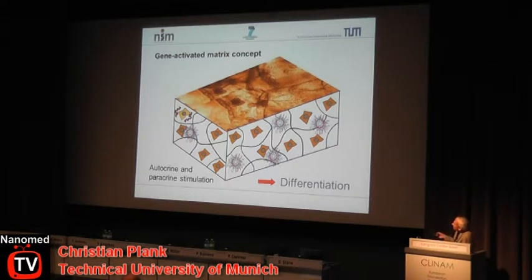If you put such implants in cell culture, cells will colonize the matrix — this also happens in vivo. Some of them will encounter gene vectors, take them up, and get genetically modified in consequence. Now if the gene vector encodes for a growth factor protein, the cells will start to produce growth factors, leading to autocrine and paracrine stimulation and in the end to a differentiation process.